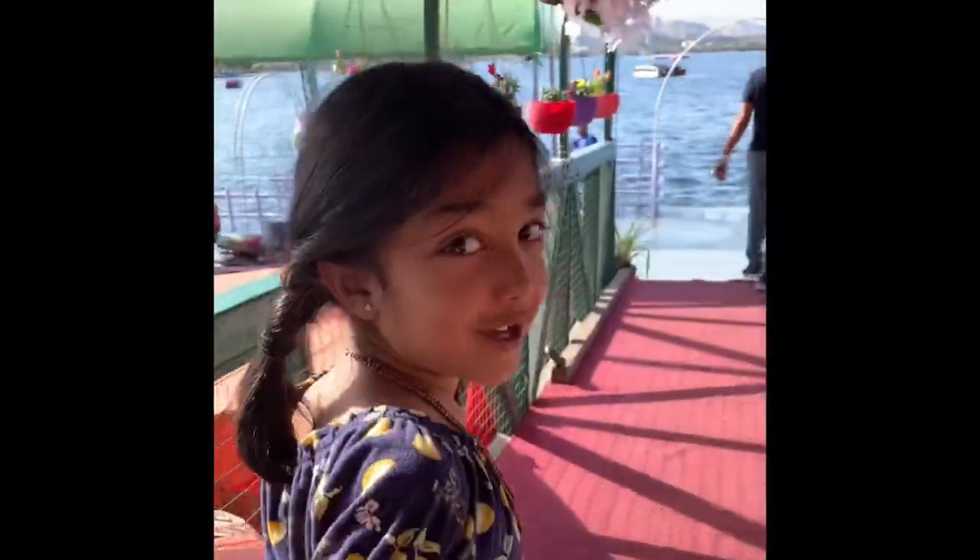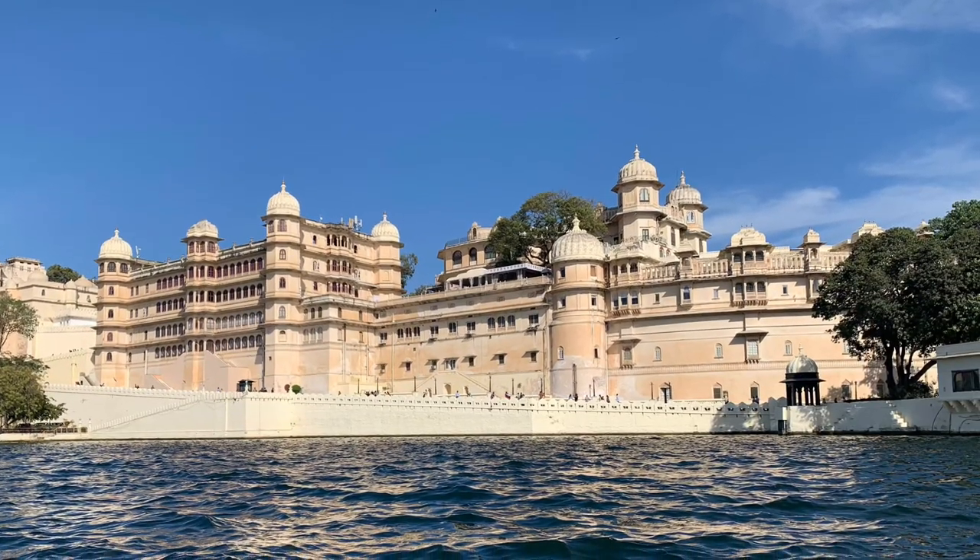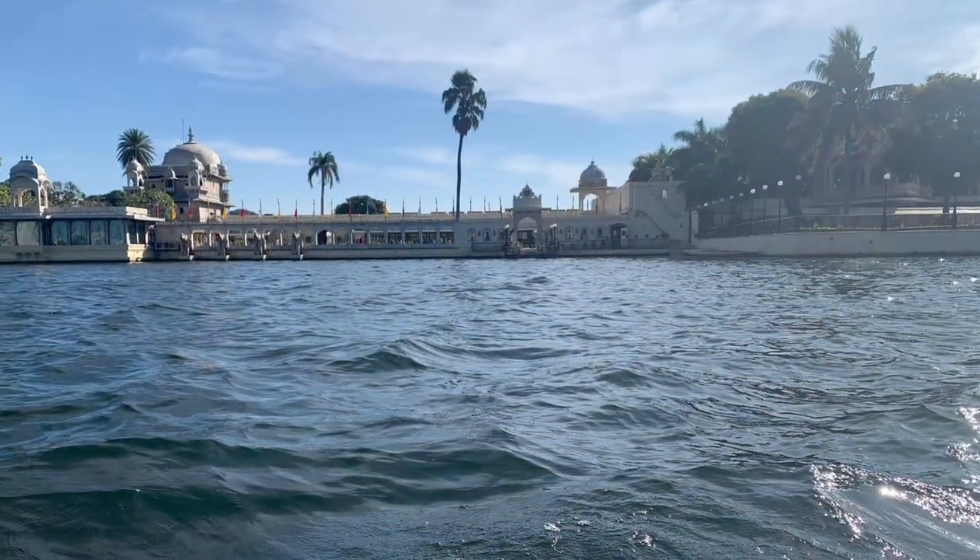We're going on the boat! When we went in the boat, we even saw some parts of the castle that weren't connected to the mainland.